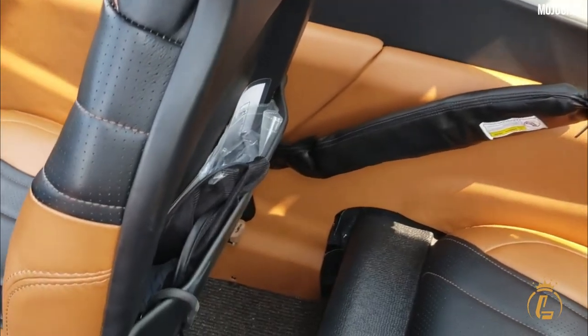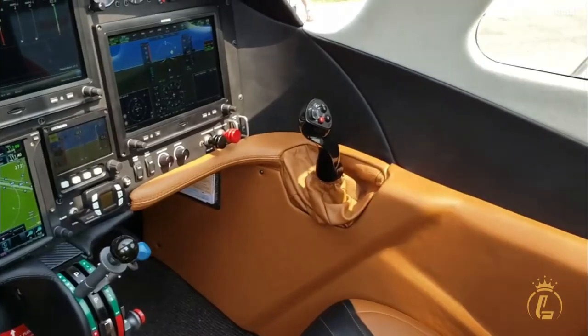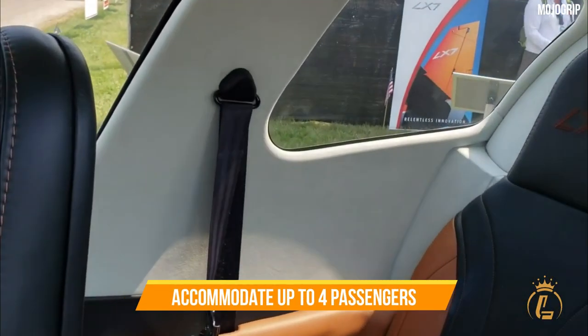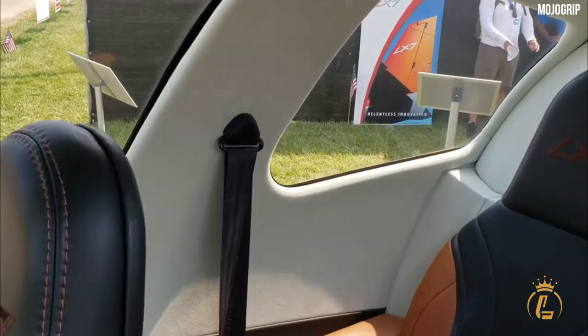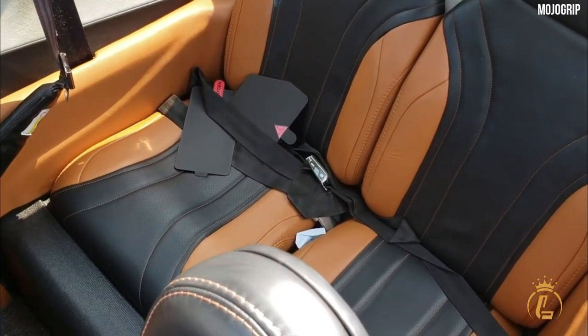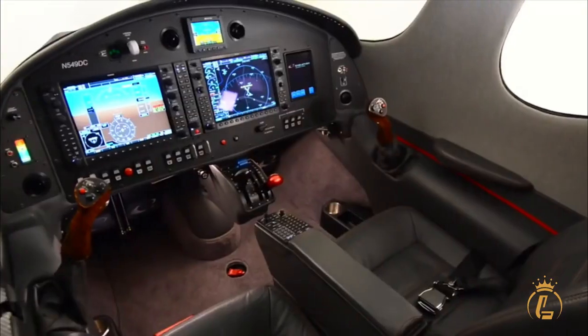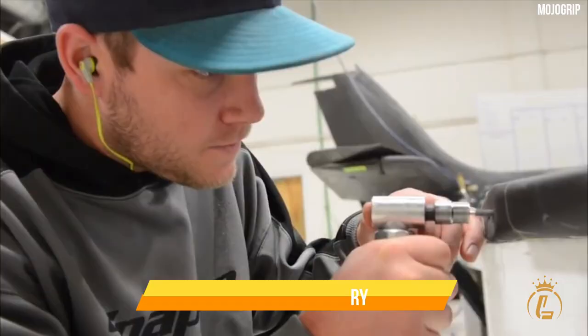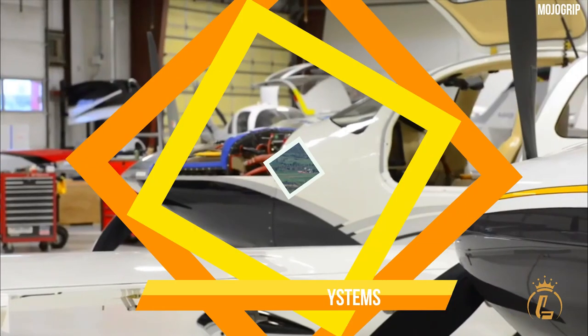The cabin layout is designed to optimize passenger comfort and convenience. The aircraft can accommodate up to four passengers, making it suitable for small groups or families. The interior of the aircraft can also be customized with a wide range of options, such as leather upholstery, wood trim, and high-end audio systems.